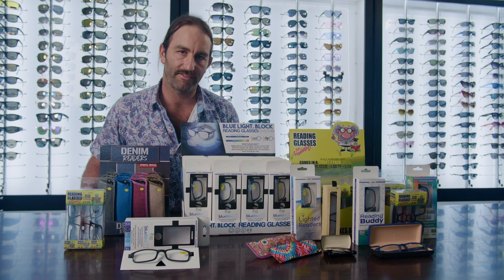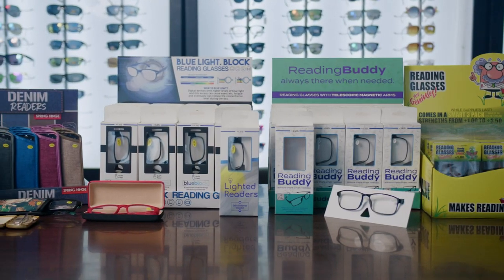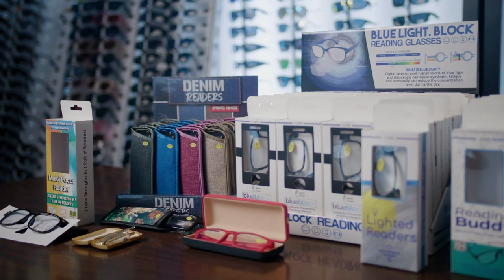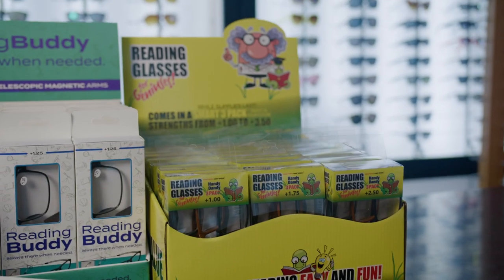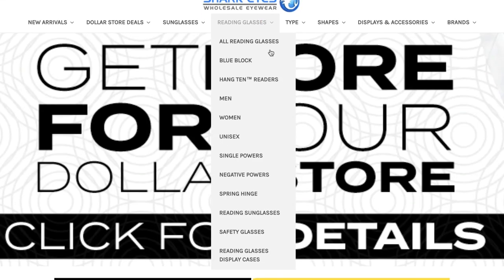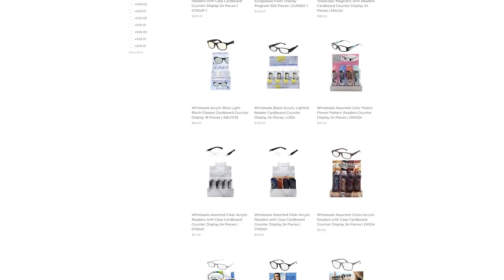These are our fantastic wholesale reading glass display programs. These point-of-purchase, retail-ready displays come 24 to 30 pieces, assorted diopters, and assorted colors. All of these readers are peggable and come in a variety of different colors and themes. We have three-pack readers, readers with blue light filtering lenses, and lighted readers. Visit sharkguys.com, scroll down on reading glasses to reading glass display programs, and you can see our selection.